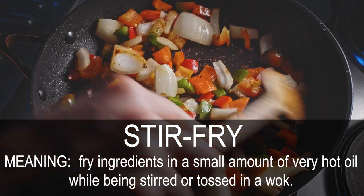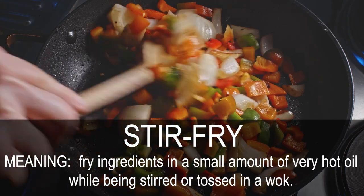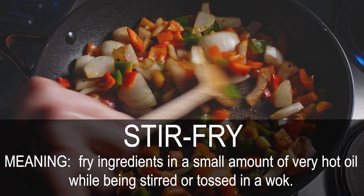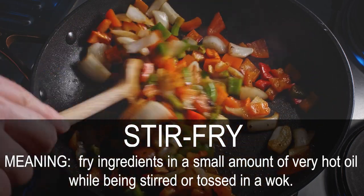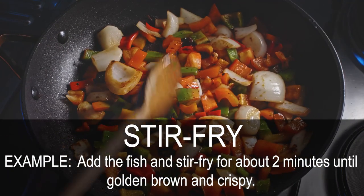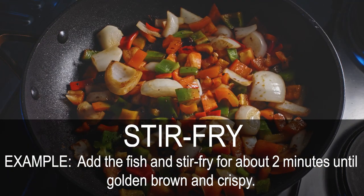Stir fry. Fry ingredients in a small amount of very hot oil while being stirred or tossed in a wok. Heat the fish and stir fry for about 2 minutes until golden brown and crispy.